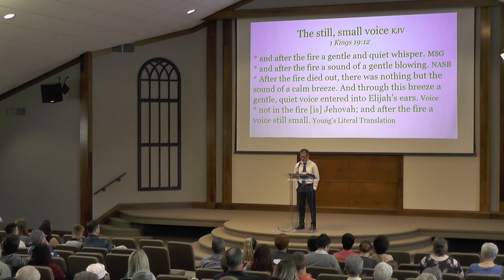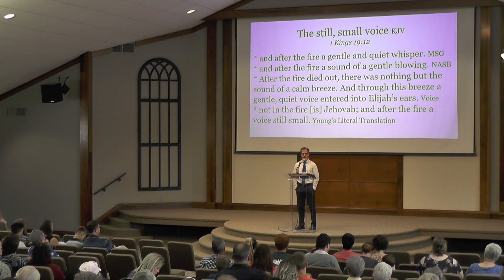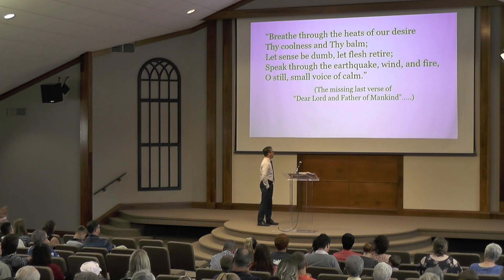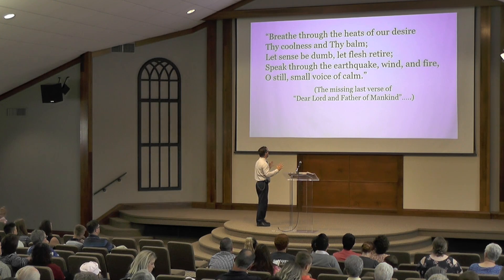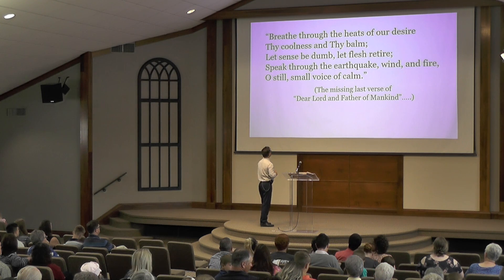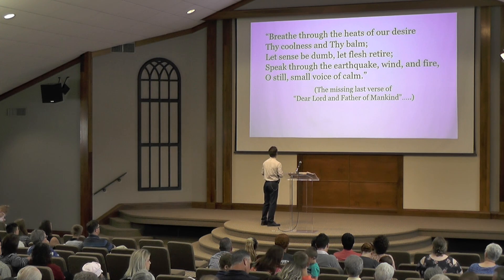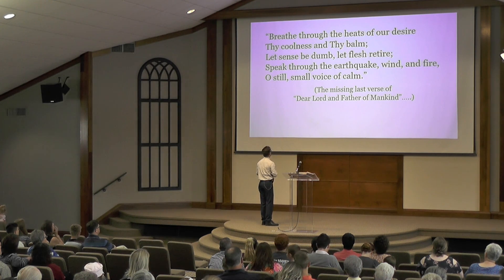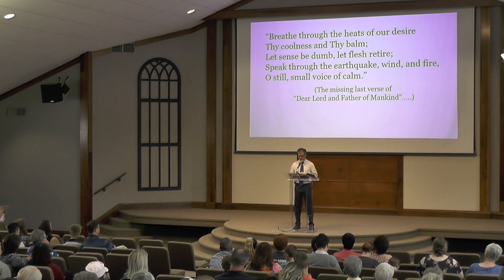There is a verse to the song 'Dear Lord and Father of Mankind' that has many more verses than we have in our songbook. One of the best ones omitted from our songbook refers to this Elijah moment: 'Breathe through the heats of our desire thy coolness and thy balm. Let sense be dumb, let flesh retire. Speak through the earthquake, wind, and fire. Oh, still, small voice of calm.' It's beautiful.